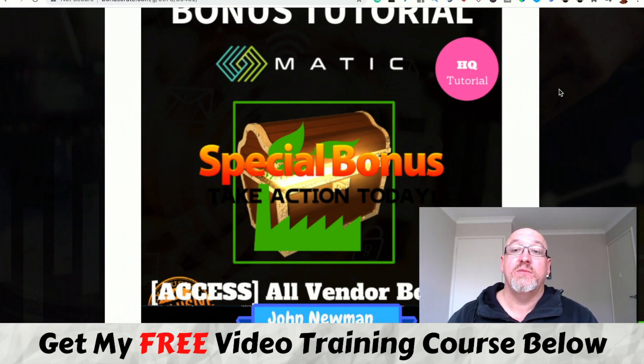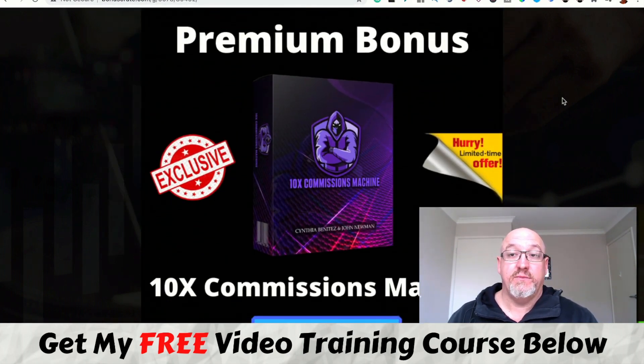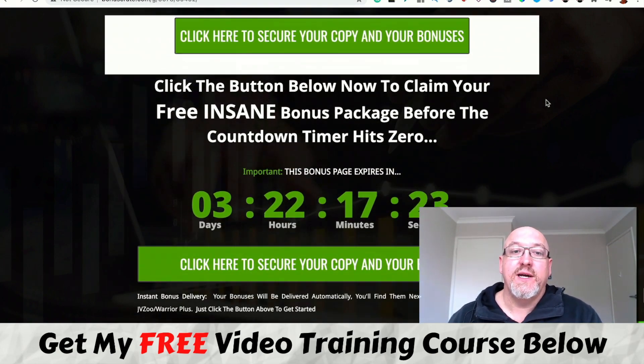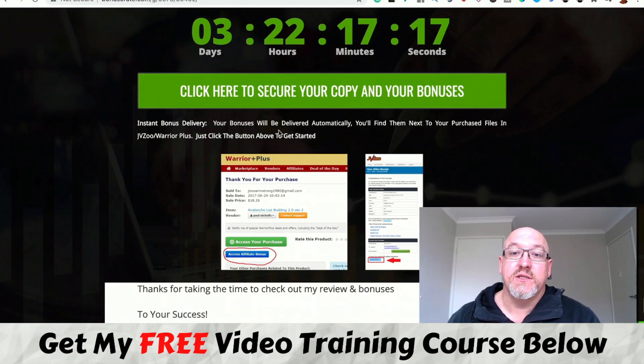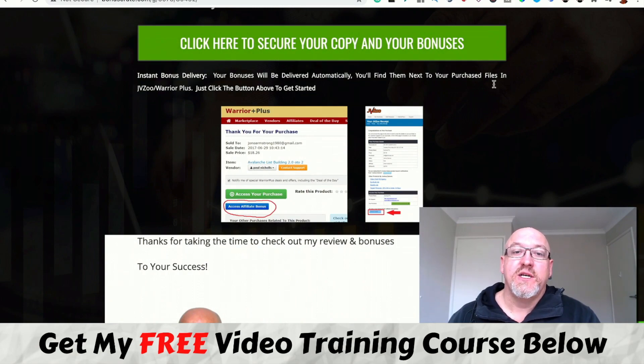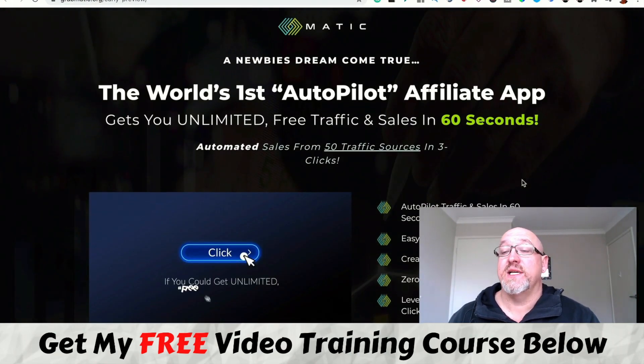I'm also going to give you all the vendor bonuses — you won't miss out on any of those if you pick this up through my link. And I'm giving you a premium bonus: my previous course called 10x Commissions Machine, all about building out powerful affiliate campaigns. I've put a lot of time and effort into this course and it's going to help you boost your affiliate campaigns and increase conversions. But you will need to act before the countdown hits zero, because then all those bonuses will disappear. Just click through to my bonus page and hit any of those green buttons to get to the secure Warrior Plus checkout.